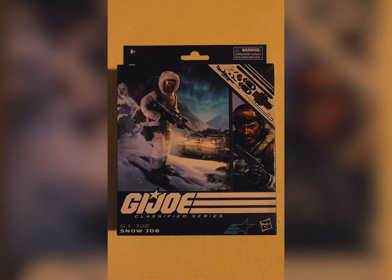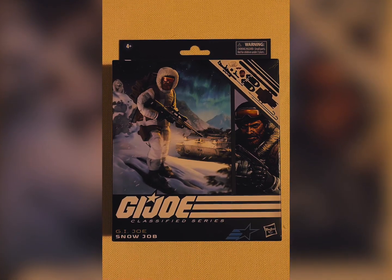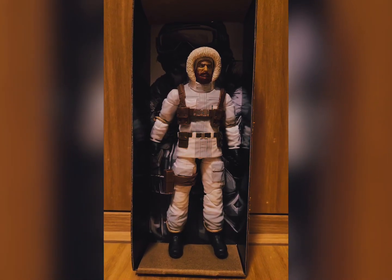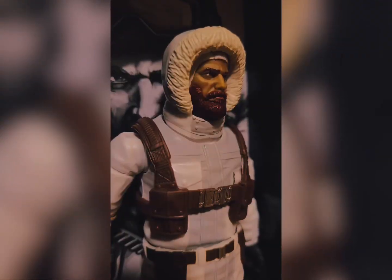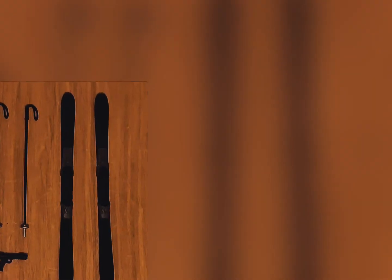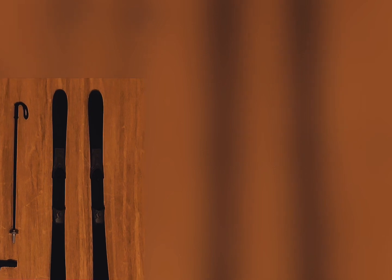Hello and welcome. Courtesy of Facebook user Jason Yu, who lives in Hong Kong, we have images of Snowjob, and he sure looks great.